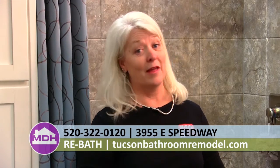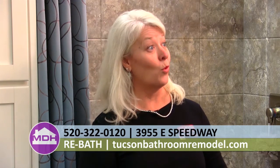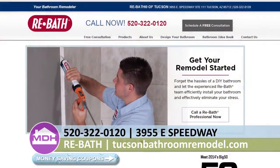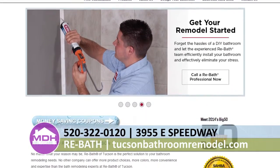ReBath has a great promotion in January: $350 off a complete tub or shower remodel, not to be combined with any other offer, valid through January 31st. To take advantage of that or find out more, go to TucsonBathroomRemodel.com, call 520-322-0120, or stop by their showroom just off Speedway at Alvernon.